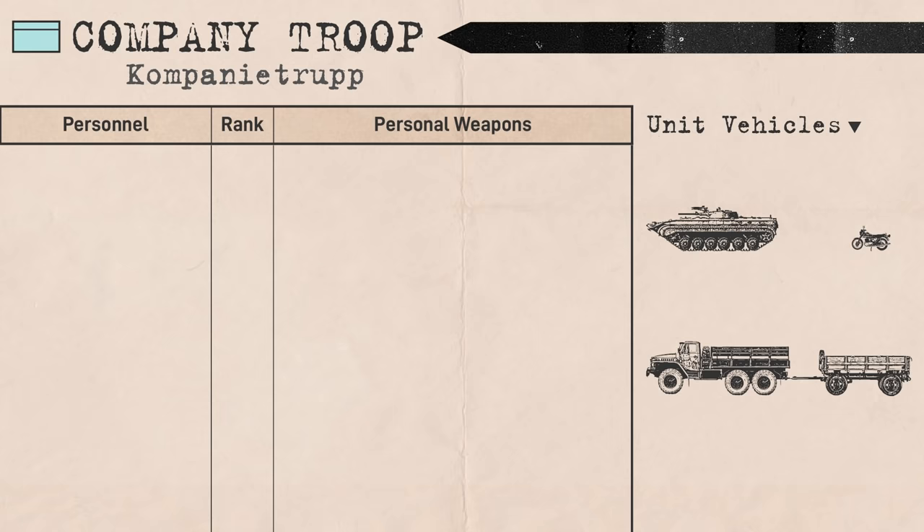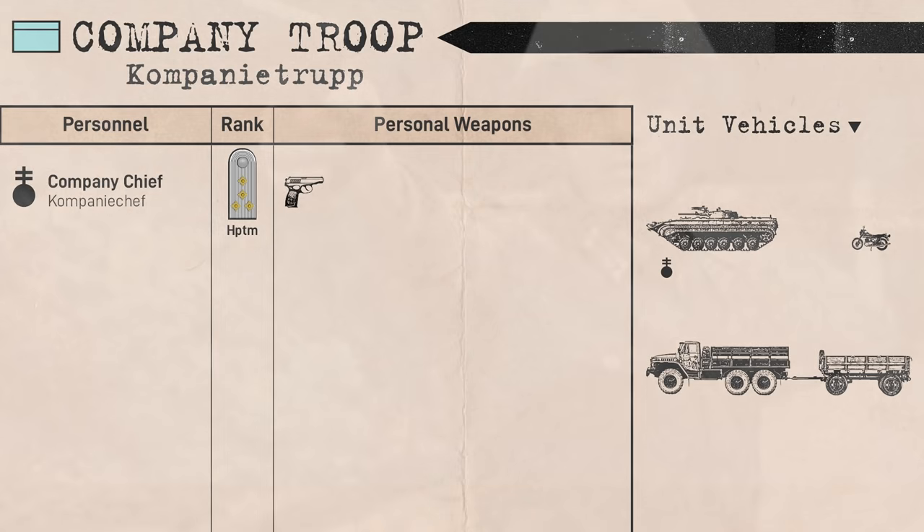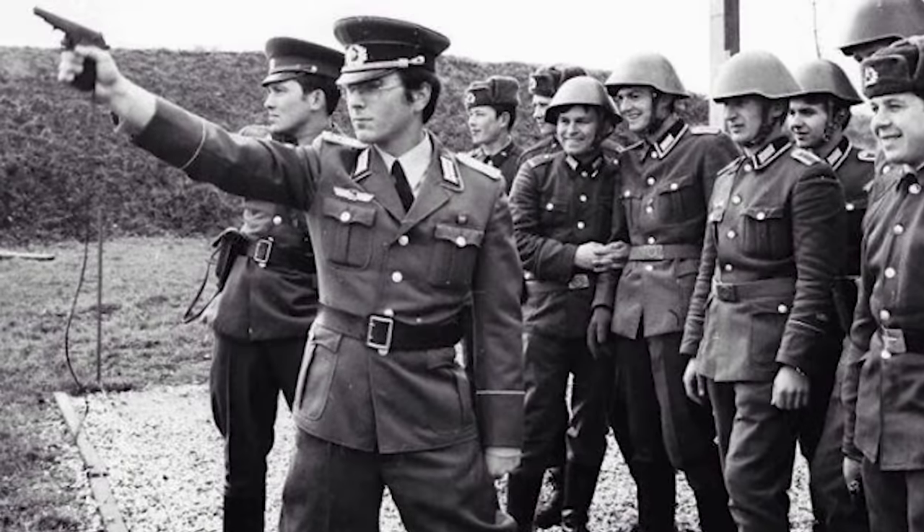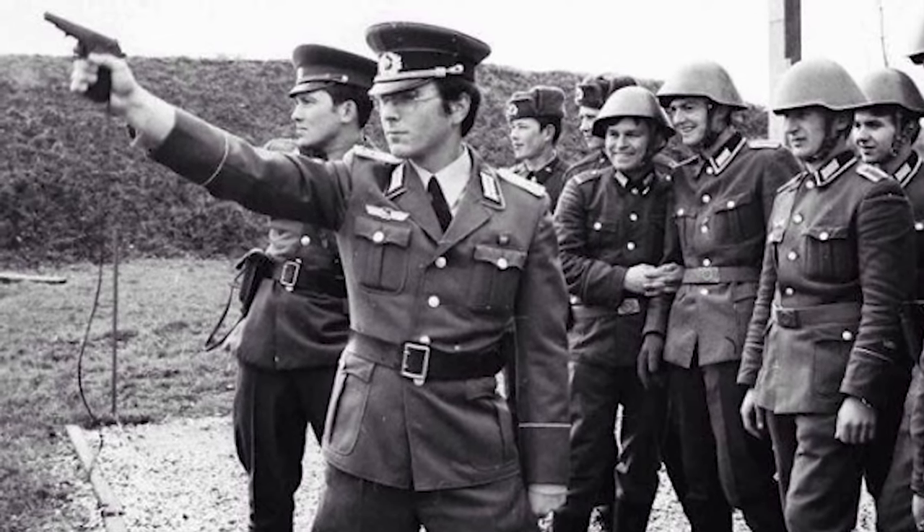The company came under the overall command of the company chief, who was its tactical military commander responsible for the conduct of the company in combat. They also acted as the vehicle commander in the company HQ's armored vehicle, and typically ranked Hauptmann or Captain, but could also be an Oberleutnant or Major depending on the unit. They carried a PM Makarov pistol as their personal weapon for self-defense. It should be noted that the company troop itself was not meant to engage in combat.